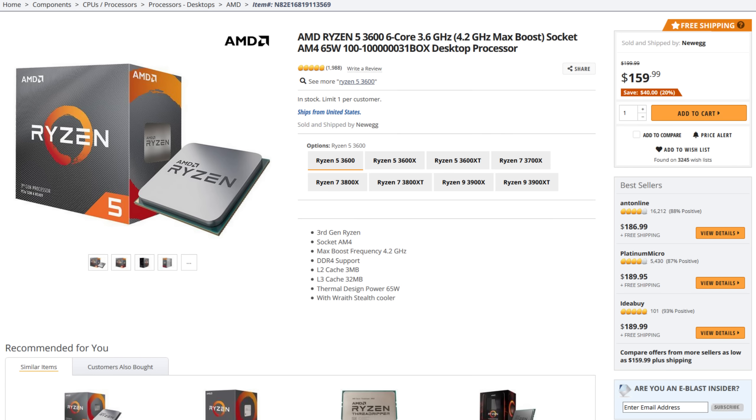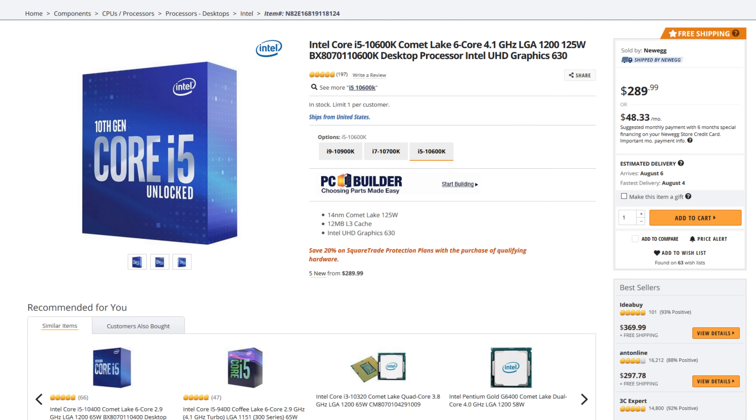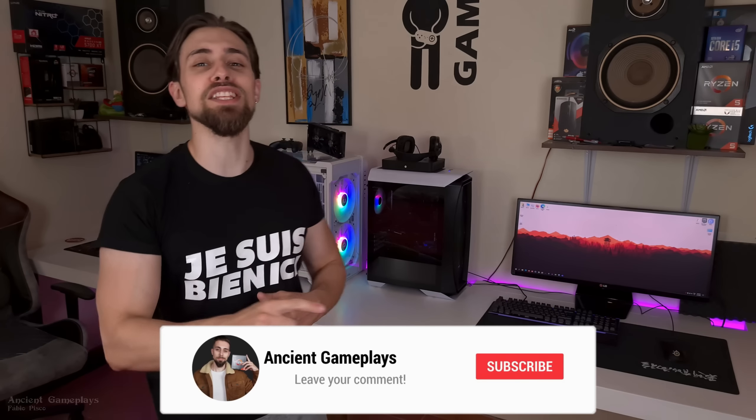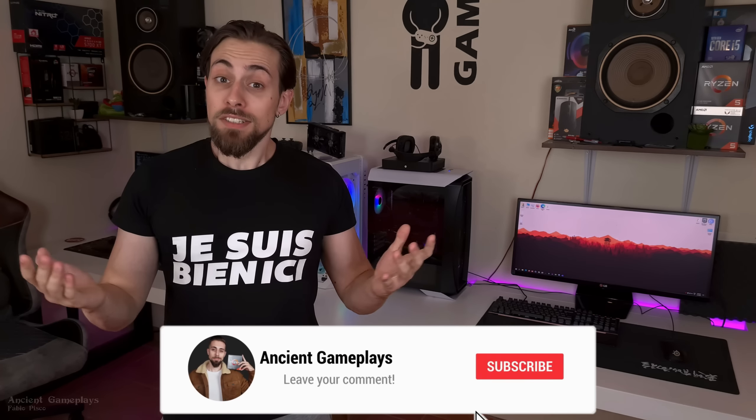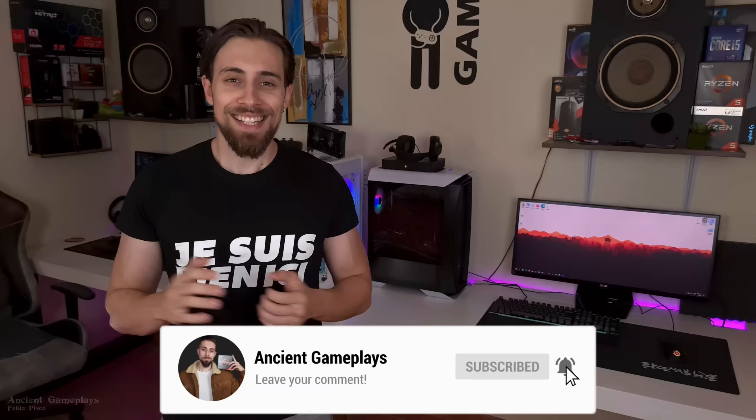Before anything else, this video is not being made to make Intel look better or AMD the underdog. We currently have around a $100 difference, so the question is: is it really worth buying the 10600K over the Ryzen 5 3600, or should you take those $100 and buy a better GPU? That's what I want to show you in this video. Don't forget to like, subscribe, and share — that really helps a lot. Let's go to the benchmarks!